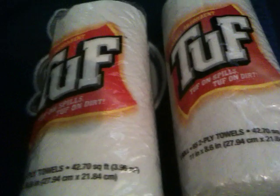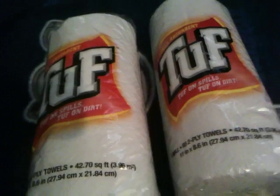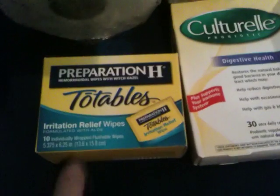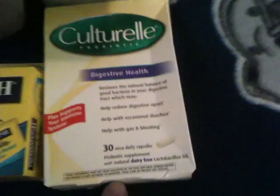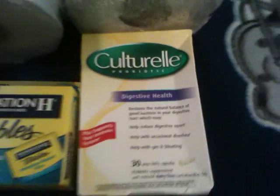I wanted to bring you a video showing you a deal I did on Black Friday. I picked up two paper towels for fillers, a Preparation H, and one of the Curels — or however you pronounce that.